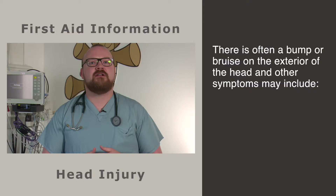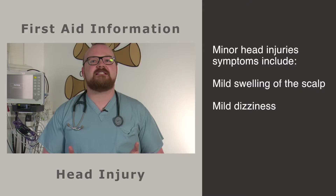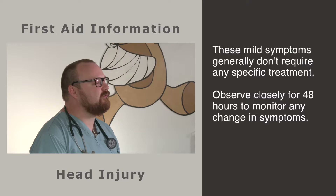Head injury is one of the most common presentations to an emergency department and the vast majority of kids are diagnosed with minor head injury. There is often a bump or a bruise on the exterior of the head, and other symptoms may include nausea or feeling sick, mild headache, tender bruising, mild swelling of the scalp or mild dizziness.